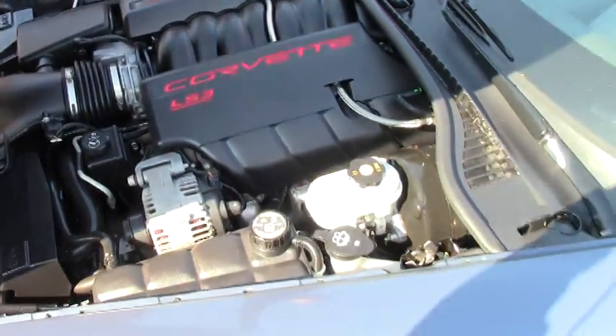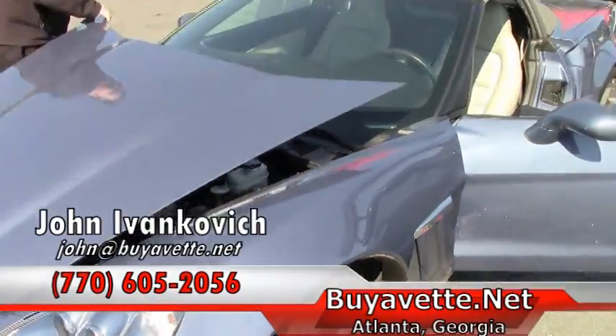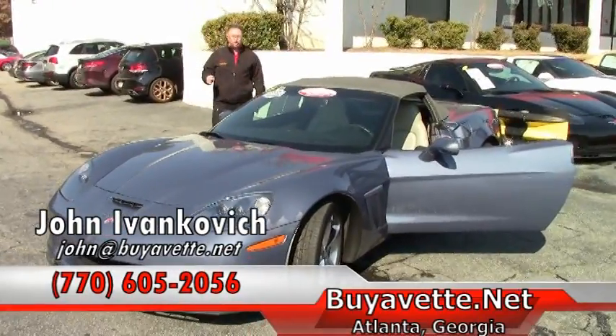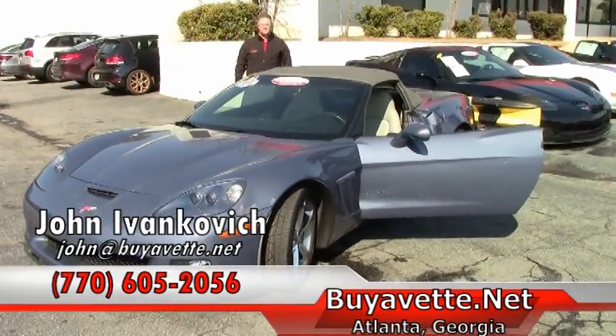Folks, if you'd like to know more about this or any of our hundreds of Corvettes we have in stock, give me a call at 770-605-2056 or email john at viavet.net. See you on the road.